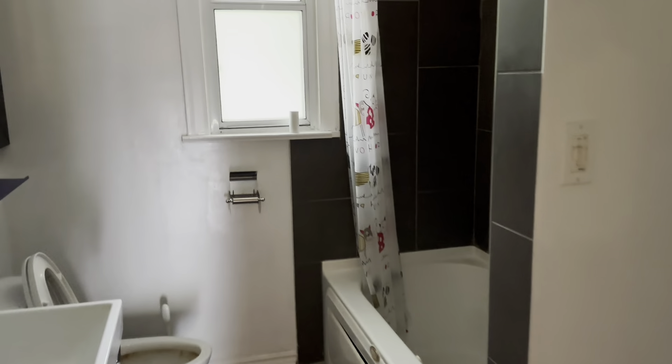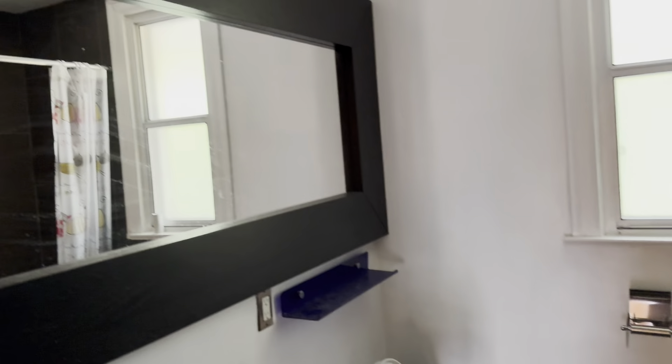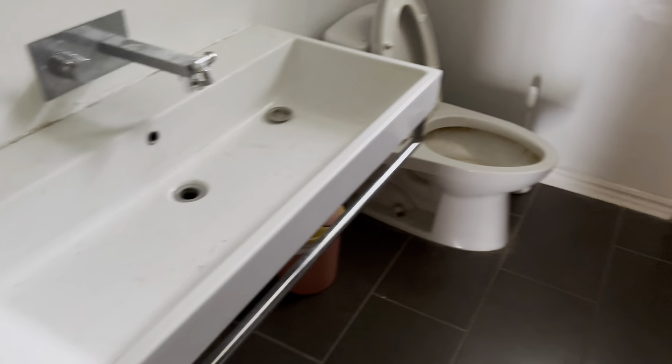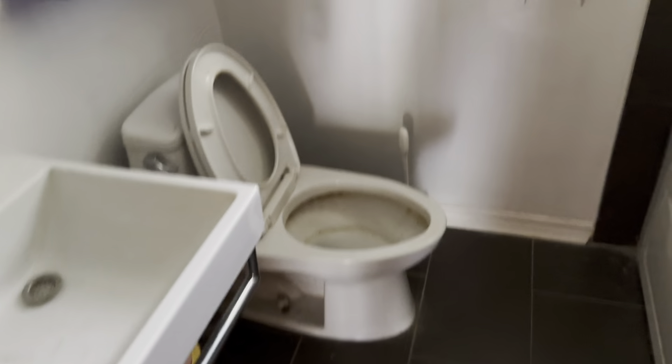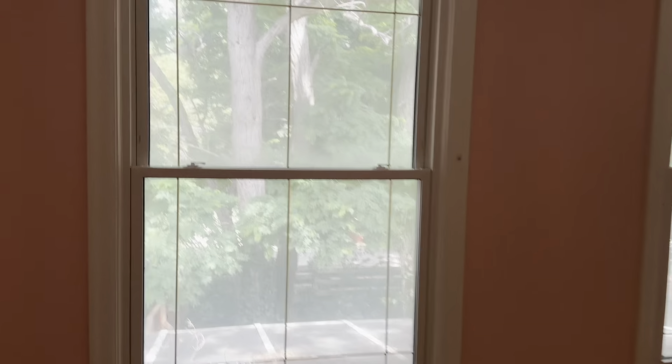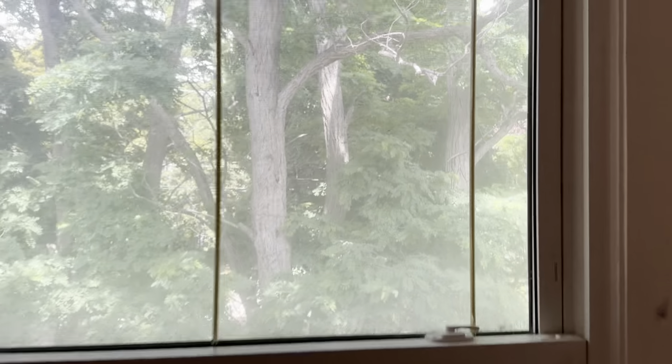We have a bathroom here — nice big mirror on the wall. The sink was probably updated in the 2000s. Another bedroom here — this is pretty big, with very large windows that look out into the trees in the backyard. That's nice.